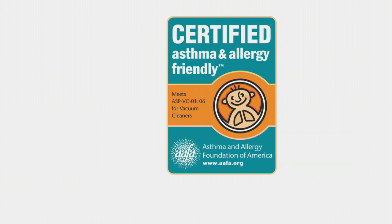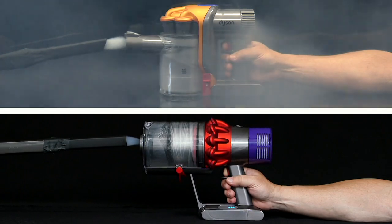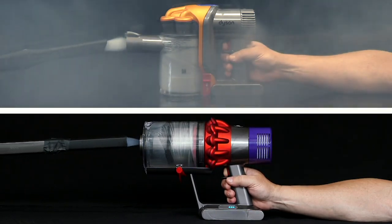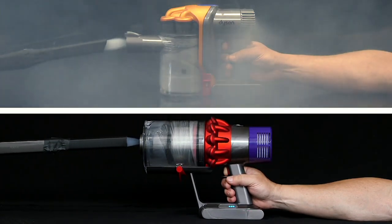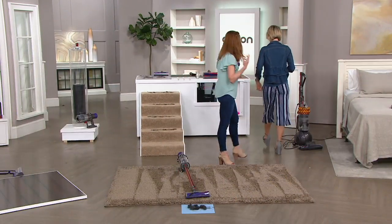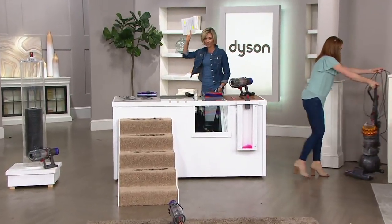Look at this animation — the vacuum cleaner on top does not have HEPA filtration. Can you see that dirty air just blowing right back into the room you just vacuumed? But on the bottom, that's HEPA filtration — nothing is coming back out into the room. It's really important, especially if you're someone irritated by pollen and allergens in the air right now. Everybody raise your hand because it's bad right now!